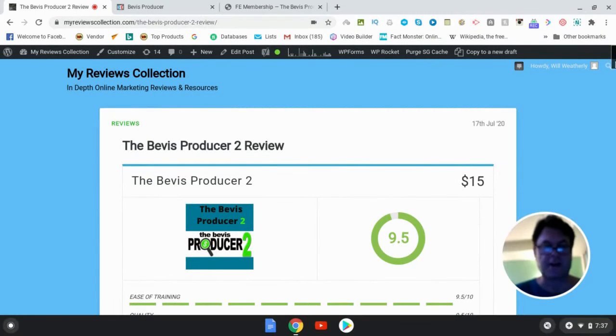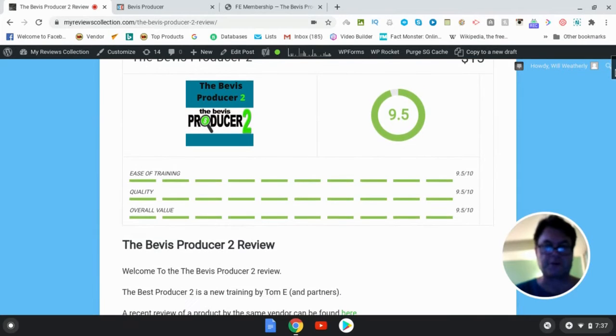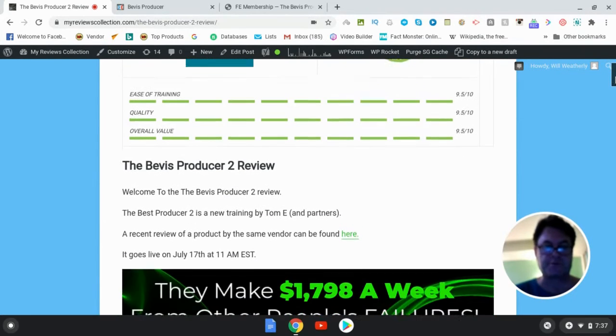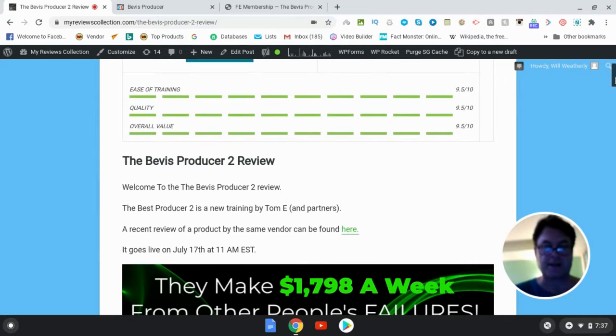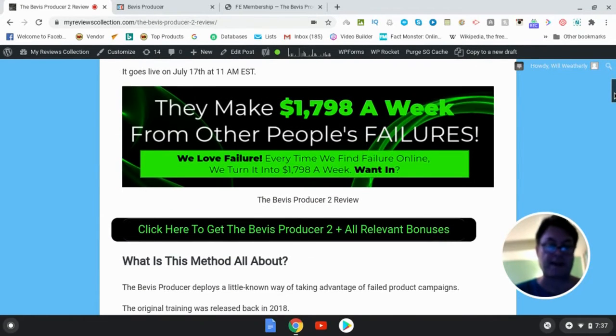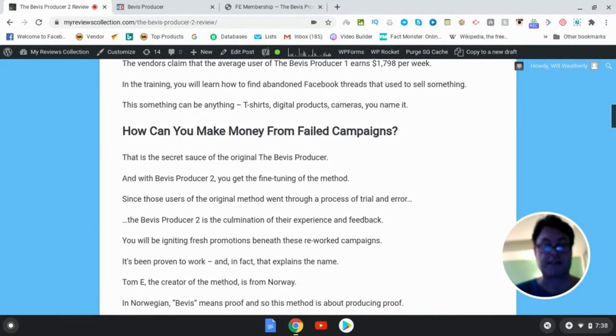Hey, it's Will Weatherly here and welcome to my Bevis Producer 2 review. What I'd like to do in this review is have a quick look at my written review, head over to the sales page, go into the members area, and then return here to my blog, have a look at the upgrades as well as the bonuses that I put together for those of you who pick up the Bevis Producer through my link.